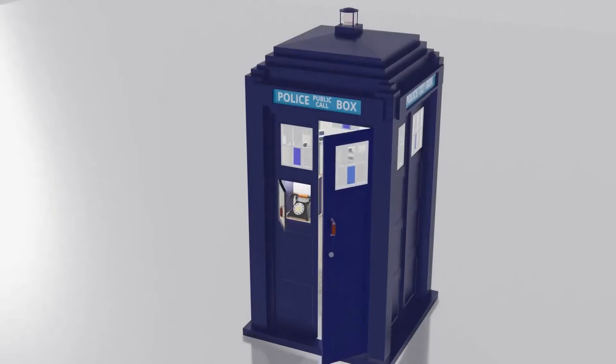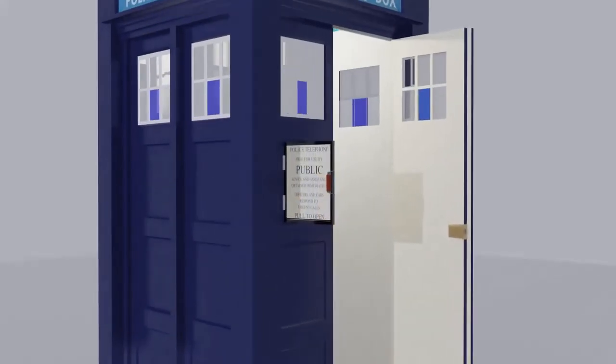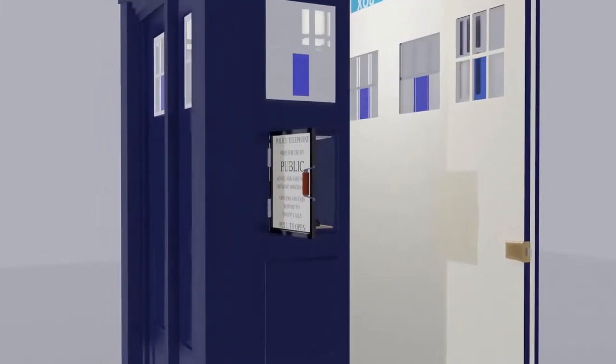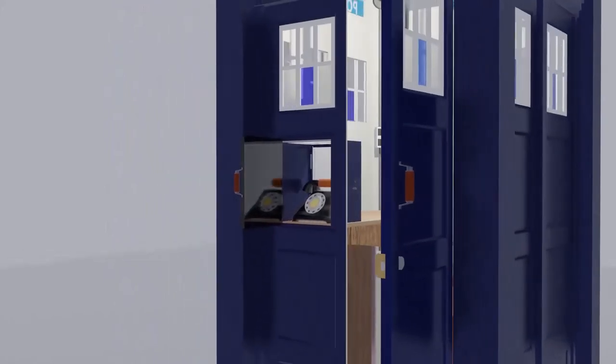On the left-hand side, one of the panels was a hatch, indicated by a handle and either a small window or a sign, depending on the mark or type of box. This hatch was not locked, as it was for public use, and inside was the telephone.